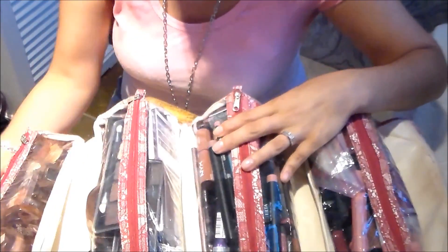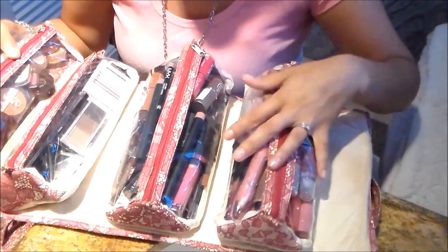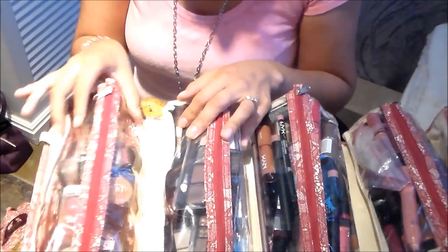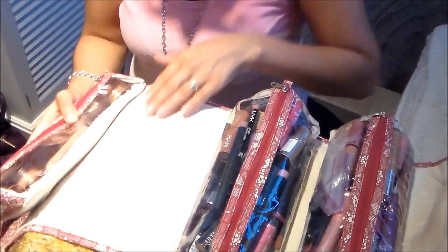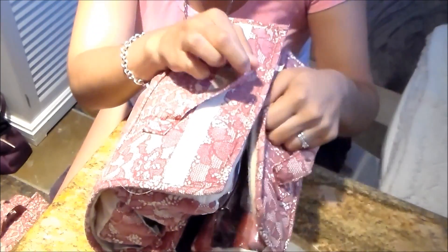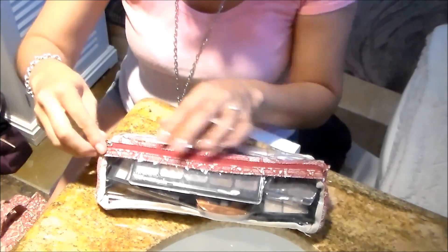Alright guys, so here is where I keep all of my lip products. I have all my lipsticks in this pouch and then I have all of my glosses and lip crayons in this pouch. And then right here I have all my eyeshadows. In this pouch I have all the little palettes that I have and then this one I have all the individual shadows. We're going to start with the eyeshadows first and the reason why I'm doing this is because look — it doesn't close anymore.